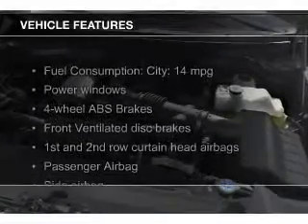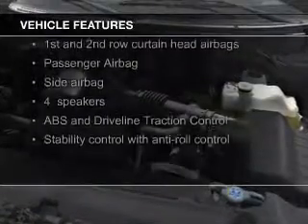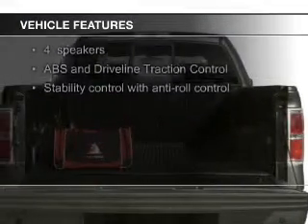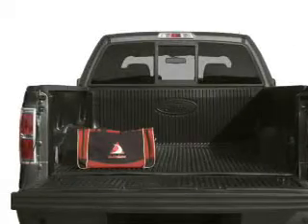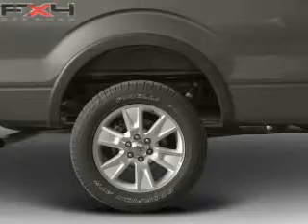The features include leather seats, heated seats, Bluetooth connectivity, Sirius XM satellite radio, and auxiliary input, steering wheel controls, memory seats, aluminum rims, auto-dimming mirrors, and adjustable tilt steering wheel.